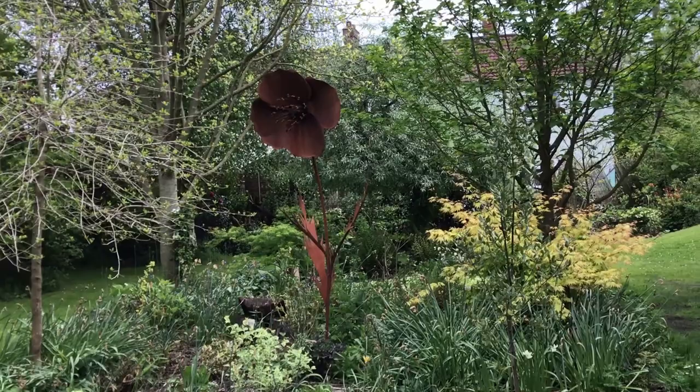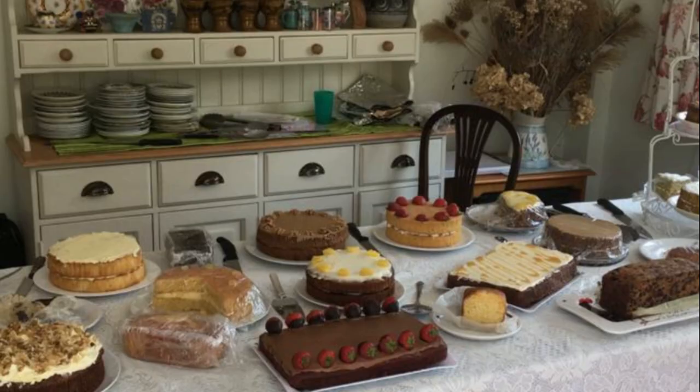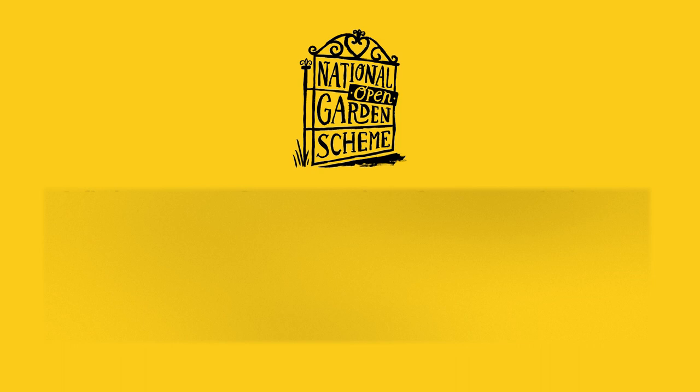So, thank you for accompanying me on my tour around the garden. I'm sorry I can't offer you a cup of tea and a lovely slice of cake. But perhaps you'll be able to visit the National Garden Scheme gardens when this epidemic is over, and when we can all enjoy garden visits and raise money for the charities that the National Garden Scheme supports. Thank you, goodbye, and keep safe.